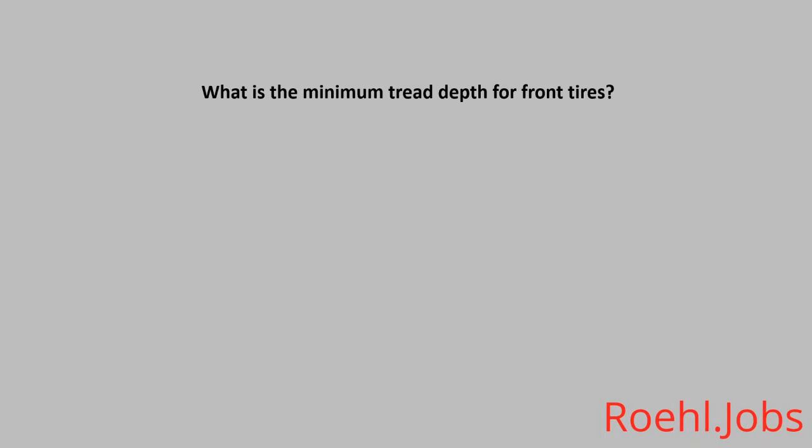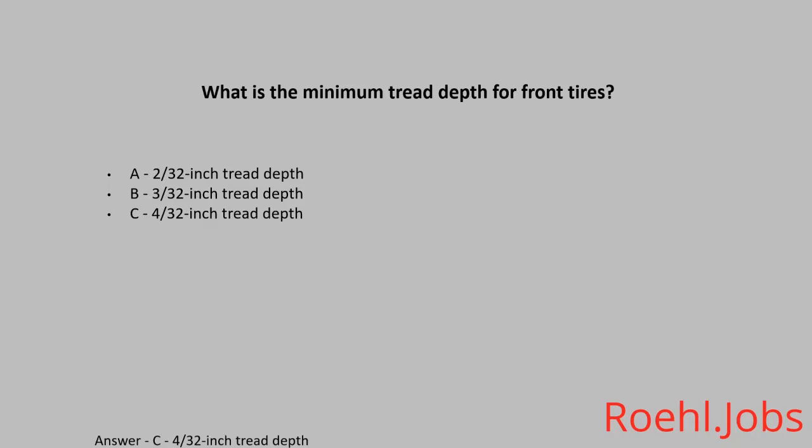What is the minimum tread depth for front tires? A. Two 32nds of an inch. B. Three 32nds of an inch. C. Four 32nds of an inch. The answer is C. Four 32nds of an inch tread depth.